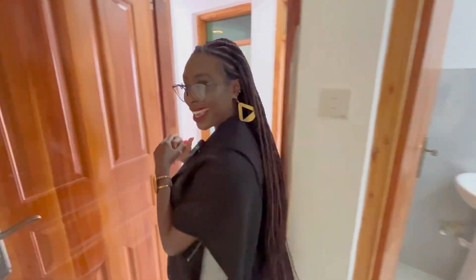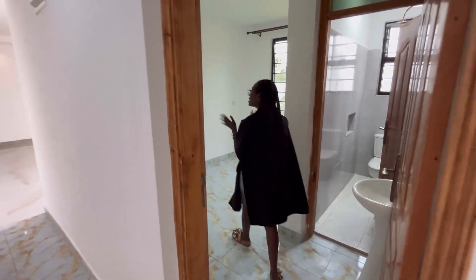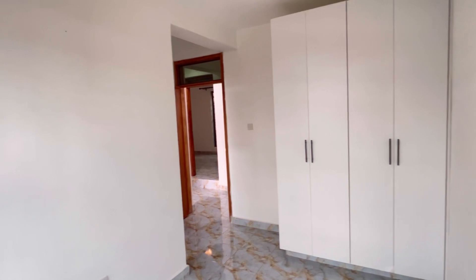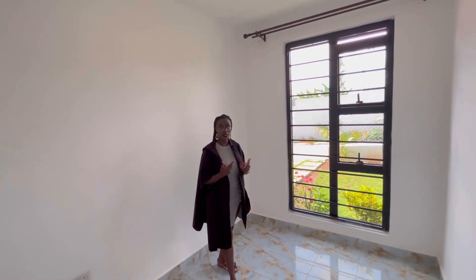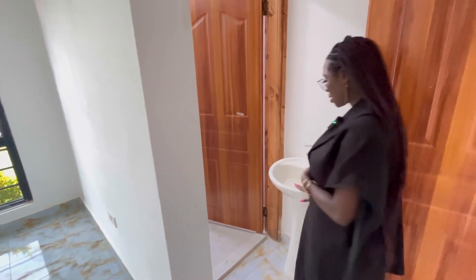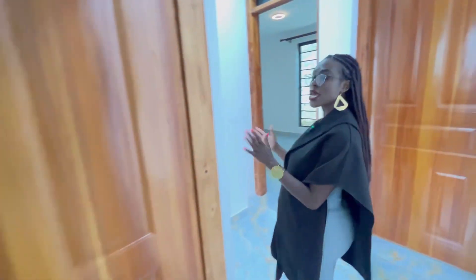Into the second bedroom — similar to the first one, with floor-to-ceiling wardrobes in white, a nice window to let in light. It's slightly smaller but still generously spaced, and it has access to its own toilet, shower, and sink.